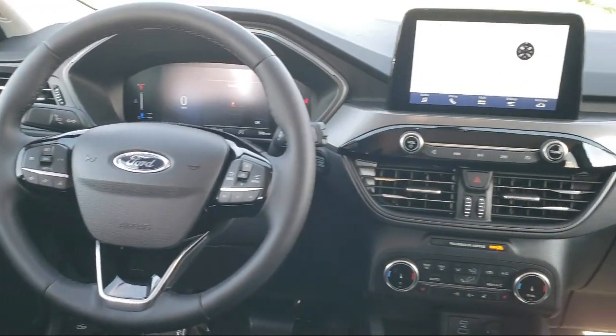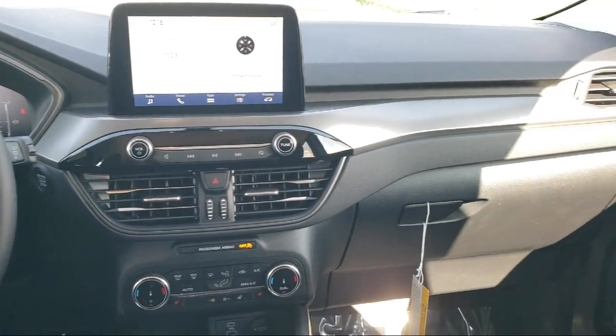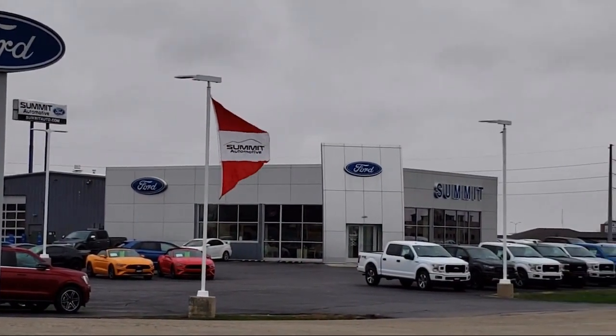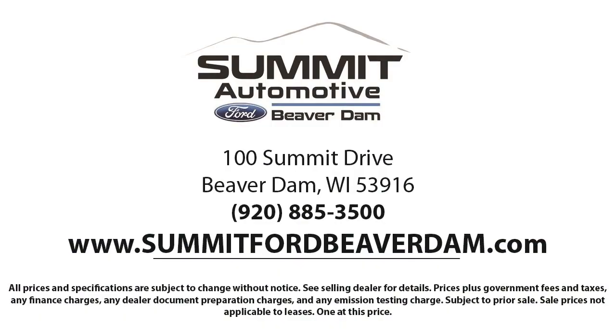Here at Summit Ford, our friendly and knowledgeable staff is here to ensure you get exactly what you want in your new vehicle. We always strive to provide a first-class car shopping experience, and we'll show you how much you mean to us as our valued customer. We offer a variety of financing services, so you can get the vehicle you want without a hassle.